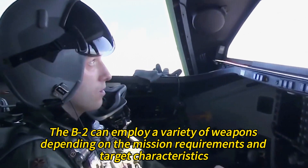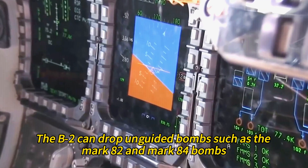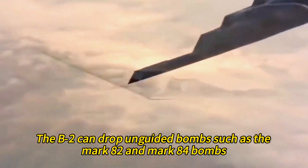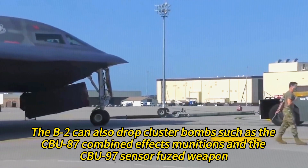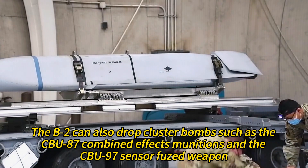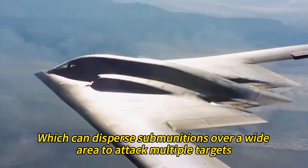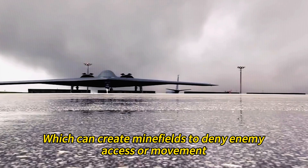The B-2 can drop unguided bombs such as the Mark 82 and Mark 84, which have a large blast radius suitable for area targets. It can also drop cluster bombs such as the CBU-87 combined effects munitions and CBU-97 sensor-fused weapon, which can disperse submunitions over a wide area to attack multiple targets. The B-2 can also drop Gator Mines, which can create minefields to deny enemy access or movement.